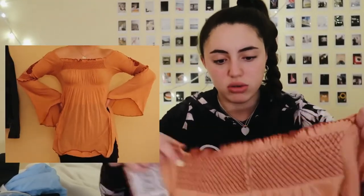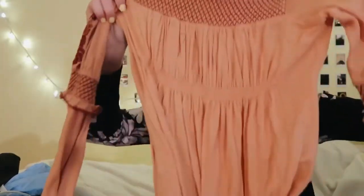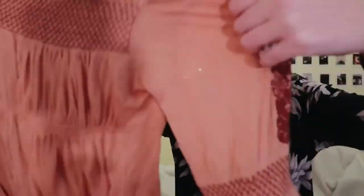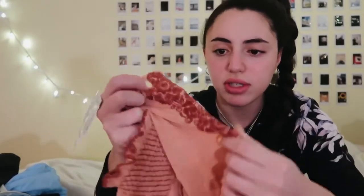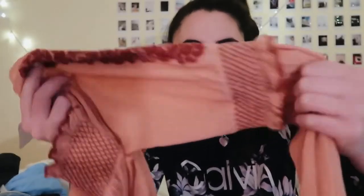Also from Free People is this off-the-shoulder top. It's kind of a pinkish orange — really cool. It has really cool detailing, and the arm has this crisscross detailing, which looks really cool. I really like this one.